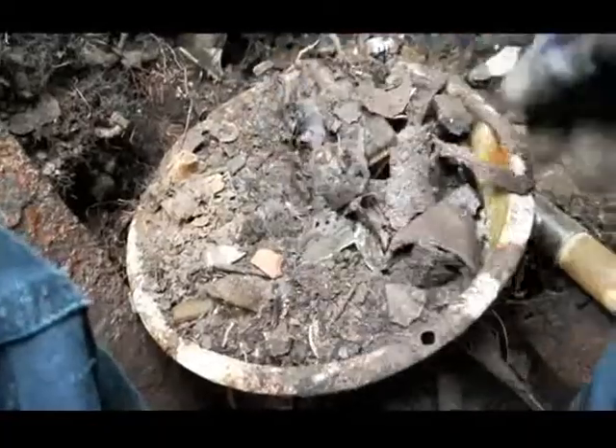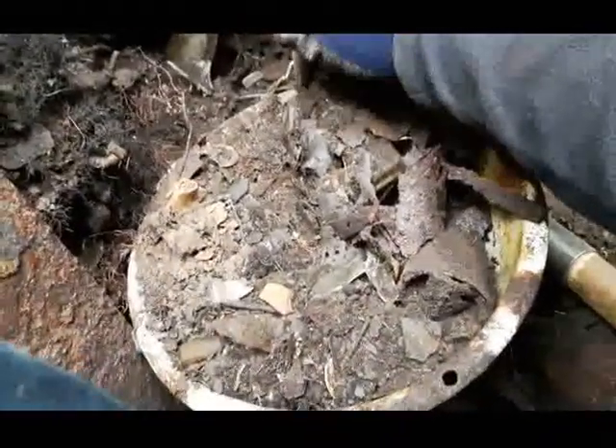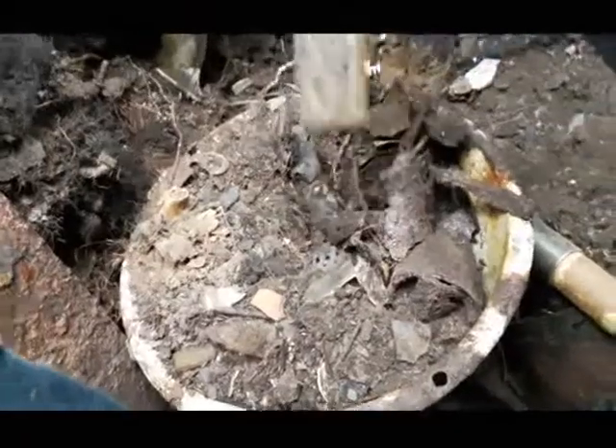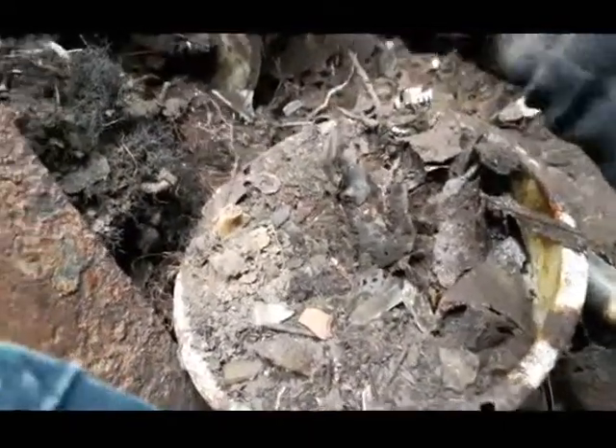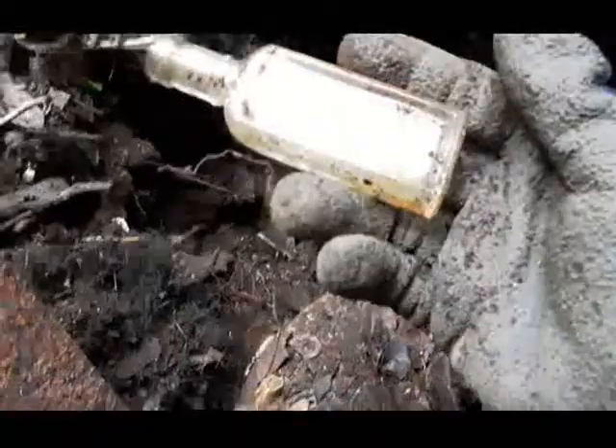Check this big old metal bowl or whatever it is here. I just pulled it out of a little hole and I see there's a little panel side cork top sitting right on top of it. Let's pull that out and see if it says anything. No lettering on it. Too bad.